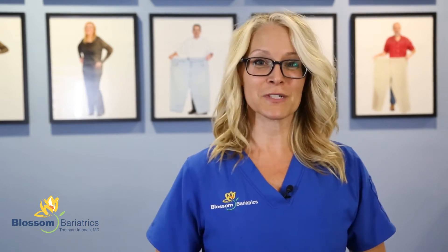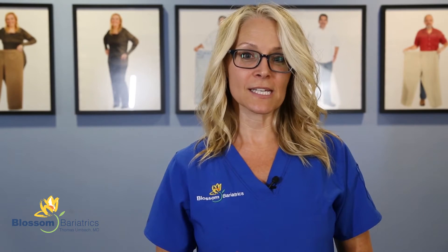Hi guys, Michelle Phelan here, nutritionist at Blossom Bariatrics. Today I'm going to share with you some amazing tips and some awesome finds at the grocery store. I'd really like to talk a little bit about vitamin B12, the signs of B12 deficiency, and excellent sources of B12.